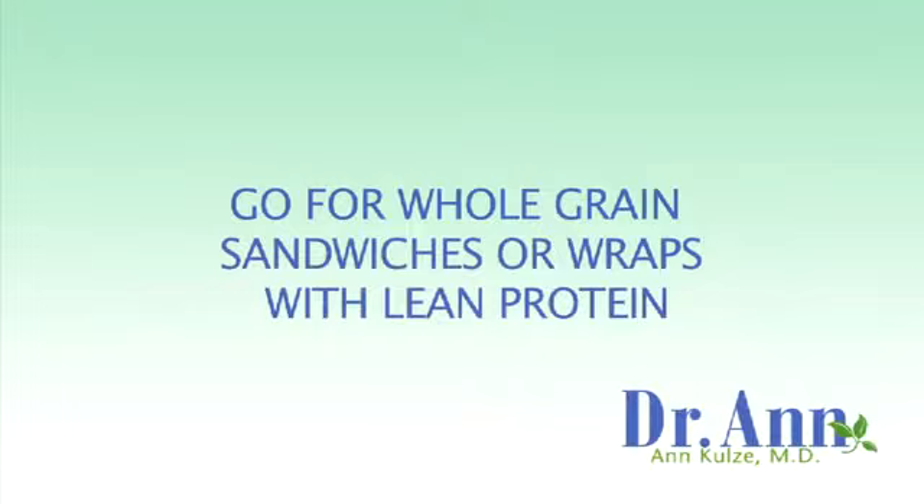Go for whole grain sandwiches or wraps and put some lean protein like chicken or turkey in them. And of course, pile on as many vegetables as you can, or ask the server to pile on as many as possible.